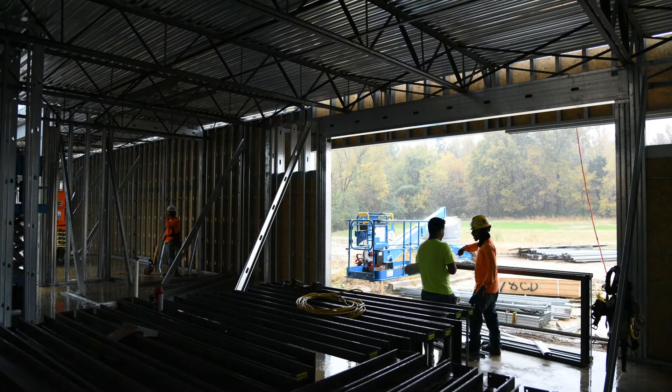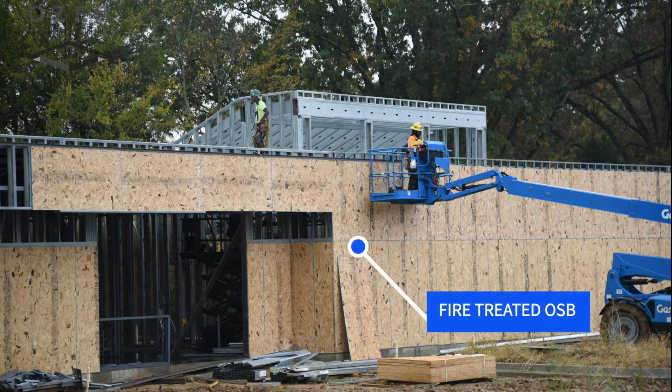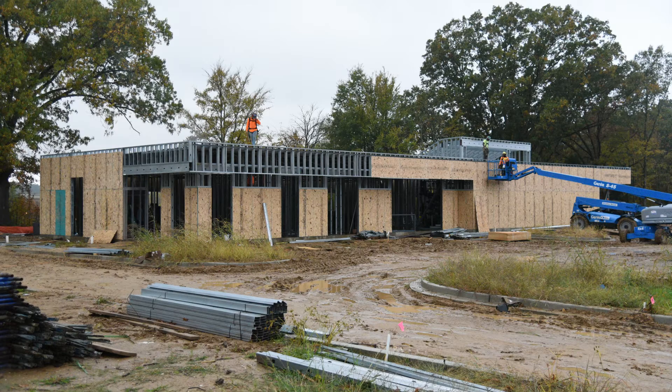Framed in, showing the B deck — standard 1.5 inch roof deck. The OSB wall sheathing provides the shear resistance for wind and earthquake loads.